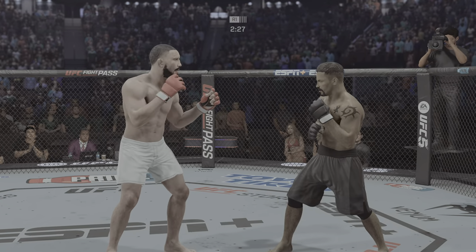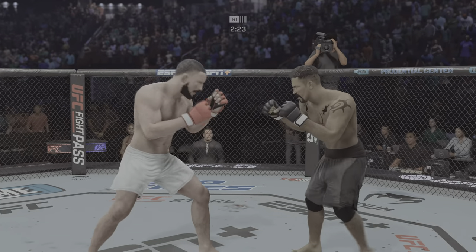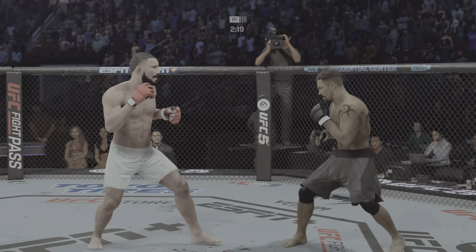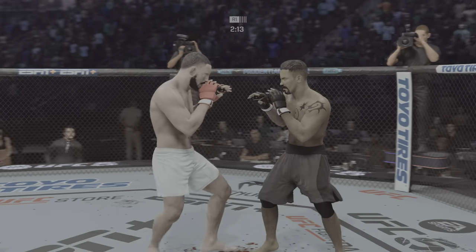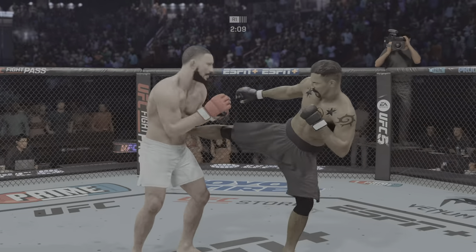There you go. Glancing right hand lands upstairs. And another one. That punch elicited a reaction from the crowd. The hook is clean. Big damaging knees here to the body.